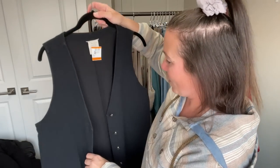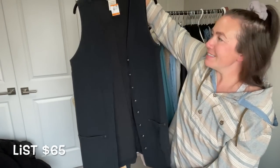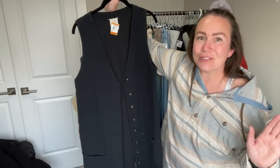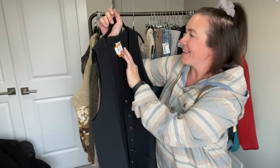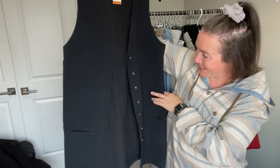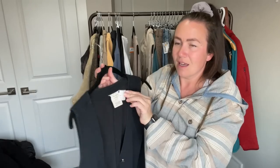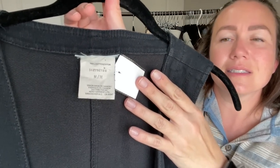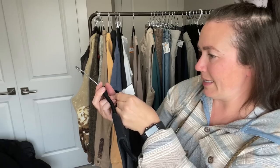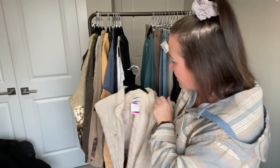Next is a vintage 100% cotton corduroy duster vest — it's so 80s, but could also be very current. They had it priced at $4, and with the coupon I saved even more. I just thought it was a really cool piece. I love finding good quality vintage items, and the tag actually says it was made in Vancouver — made in Canada. Such a cool piece.